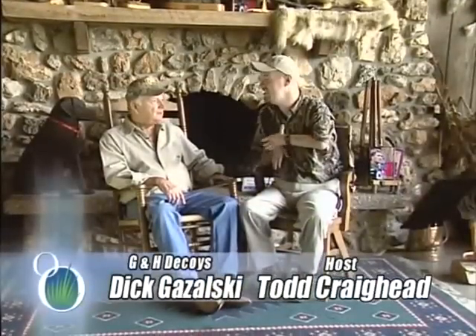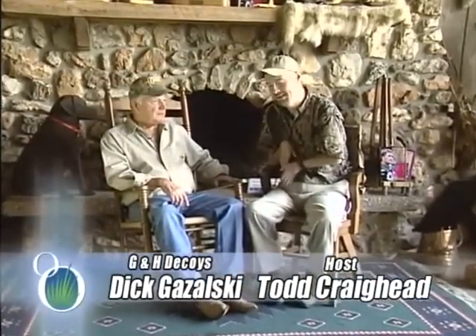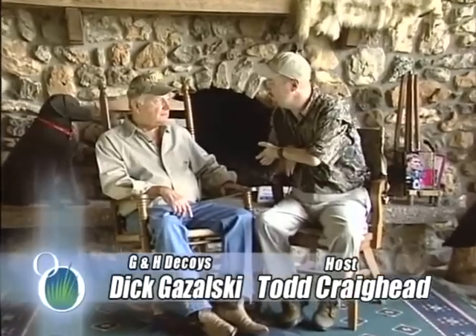I am inside now at the legendary G&H plant in Henrietta, Oklahoma. I think your employees call you Mr. G, your friends call you Dick, and then your really good friends call you Duck. Yes, there's light on the mystery.